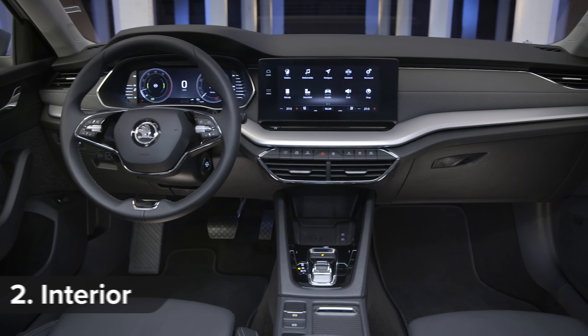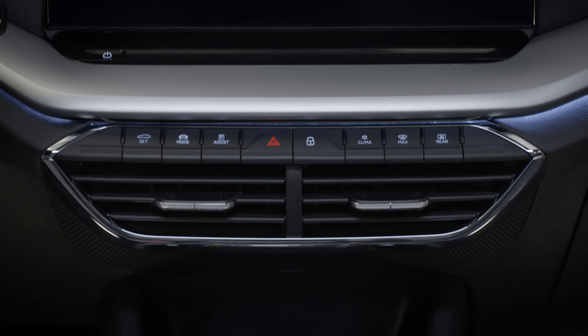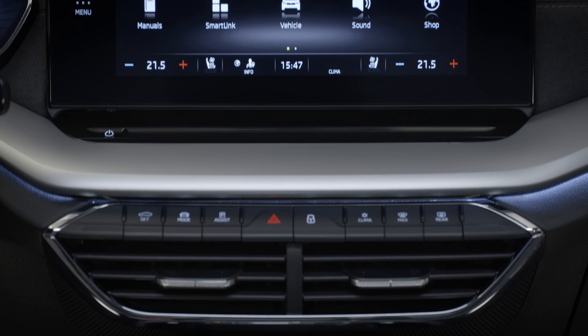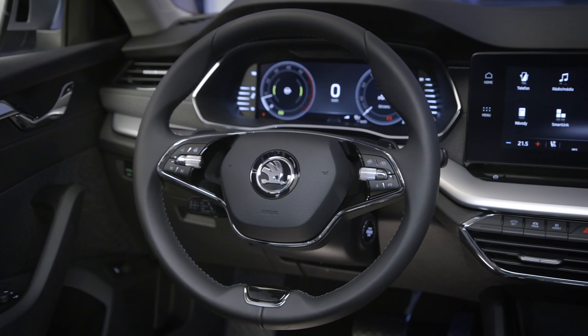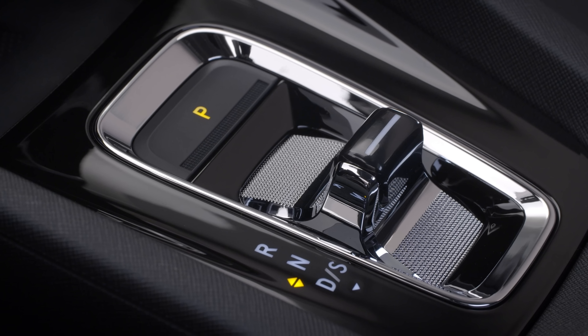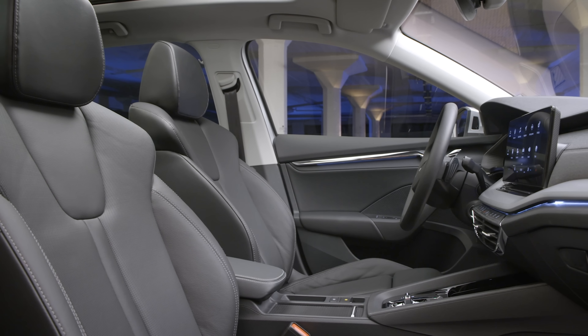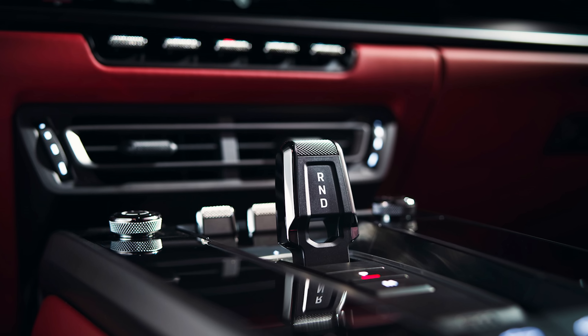Even on entry-level models, the new Octavia's interior is dominated by a large central infotainment screen, while the majority of physical buttons are right in the centre of the dash. You might also spot the Citroën-style two-spoke steering wheel and, on automatic models, a dinky rocker switch in place of a proper gear shifter — it's just like the one in the Porsche 911. You can also get optional heated, cooled and massaging seats, plus ambient lighting throughout the cabin.